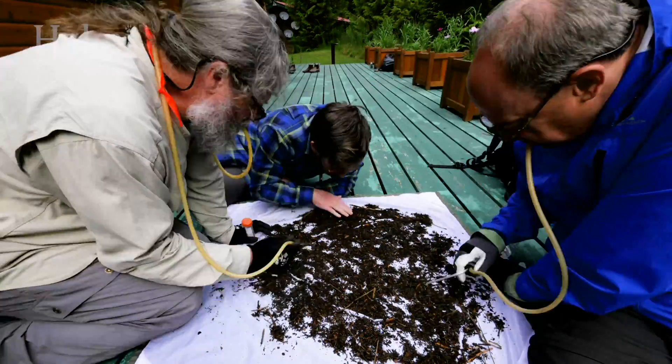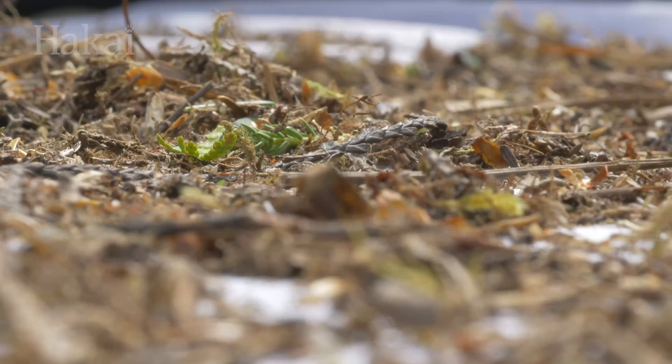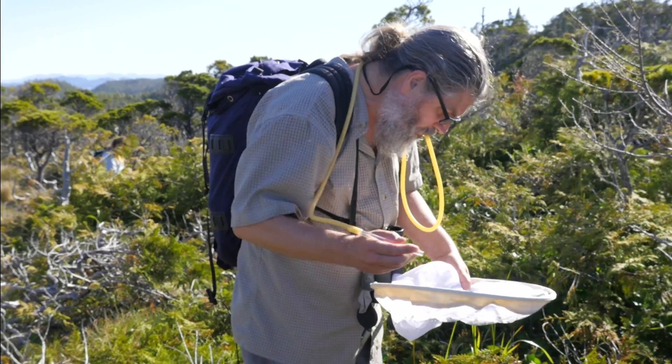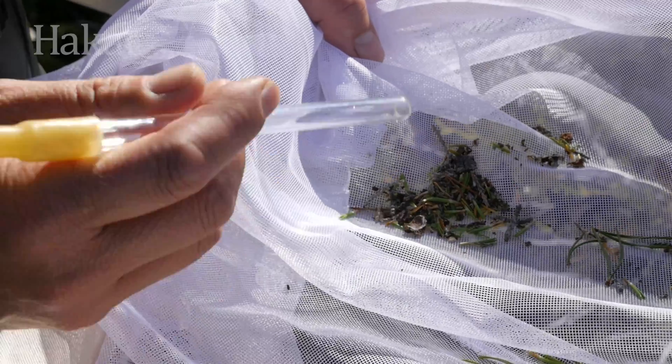Don't worry, these ecologists aren't slurping insects. Aspirators, or pooters as we prefer to call them, are a favorite amongst our BioBlitz team. To catch spiders, Darren Copley puts one end of the tube — which contains a gauze filter — in his mouth, aims the other end at the bug, and inhales.